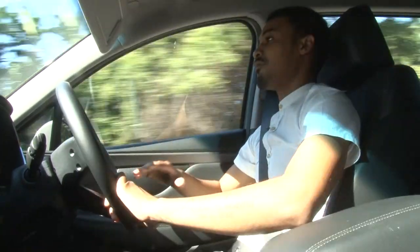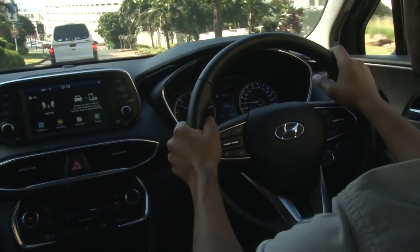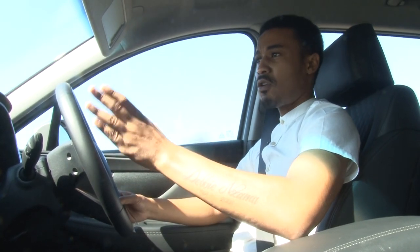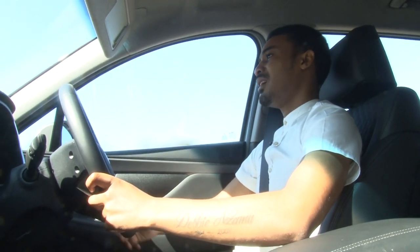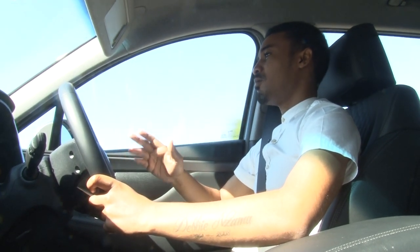It's not as comfortable as it should be. Besides that, the steering feel is local but precise. It has a sporty feel to it.